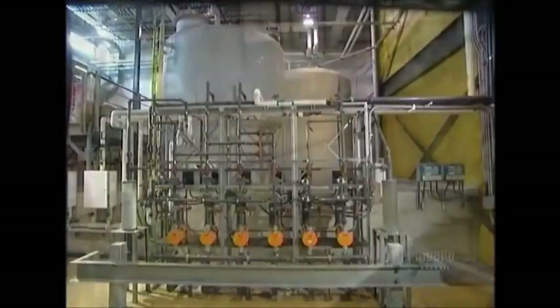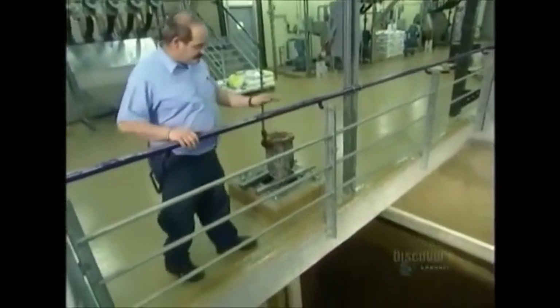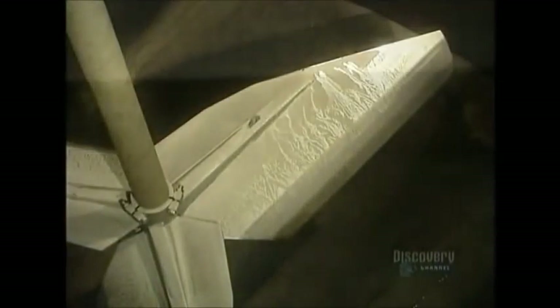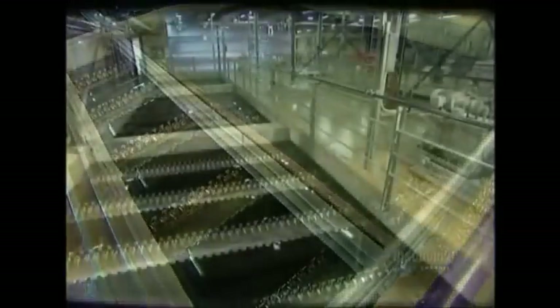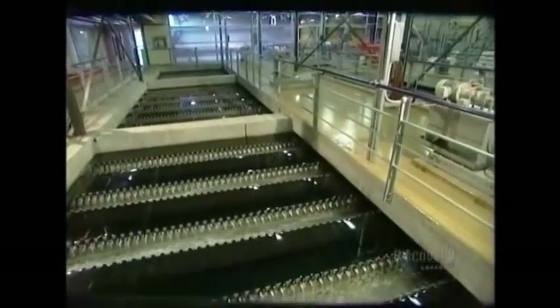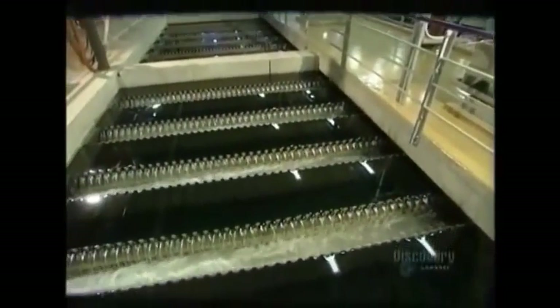From there, the water then goes through a series of mixing tanks. The first tank holds a chemical called aluminum sulfate. It acts as a coagulant, a substance that thickens liquid into globs. In the raw water, the aluminum sulfate forms tiny sticky globs called flocks. Bacteria, mud, and other impurities stick to those flocks.